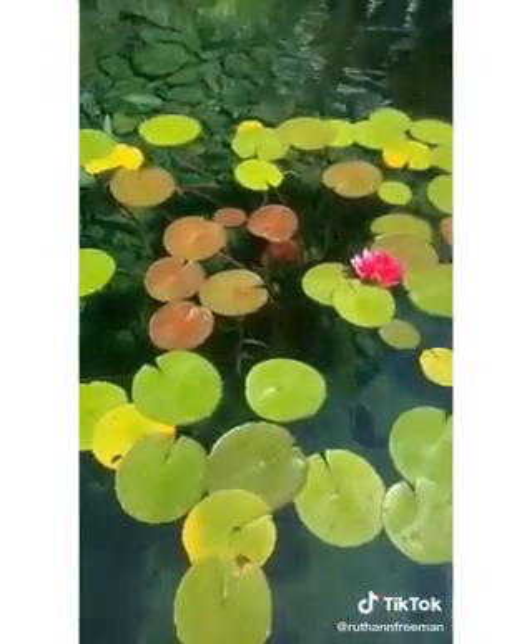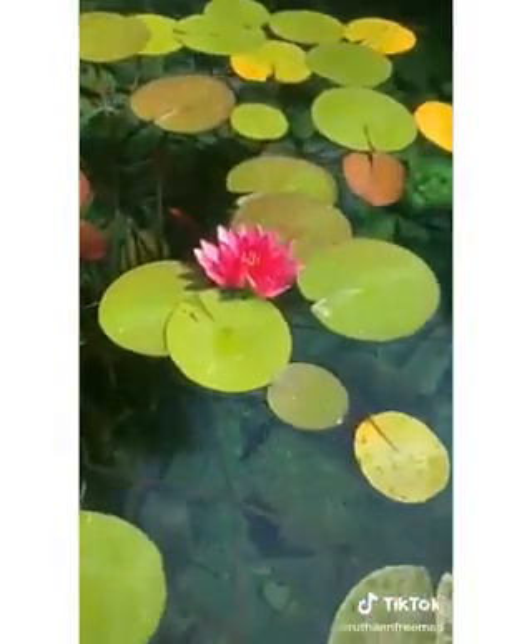The lily pads are doing super well, and the lily flower has bloomed again. This time a really dark pink.